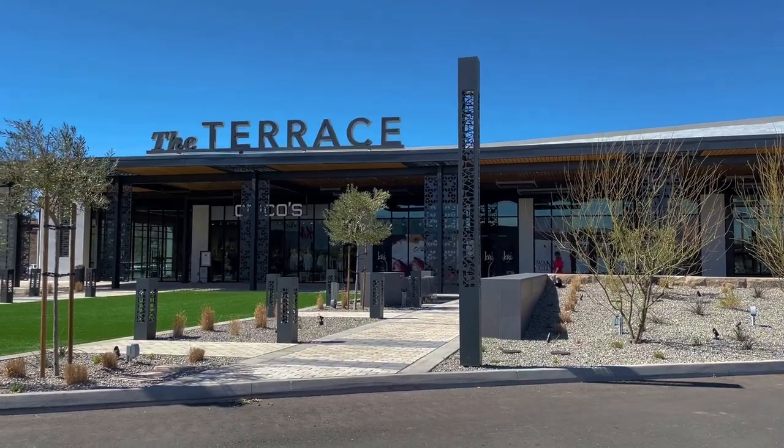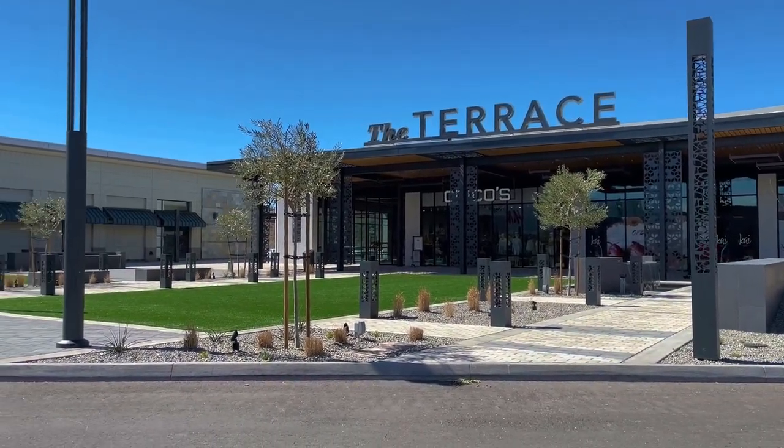Now we're heading to the Red Cliffs Mall just to show you how much is changing over there. It's still rather a small mall; however, there's a lot happening and it just exemplifies how much St. George is growing and changing. Kai's Sushi is opening soon — there's always some new restaurant or store happening. The mall is getting a lot bigger and they have plans for more outdoor space, so they're in the beginning stages and it's exciting to see what it will look like.